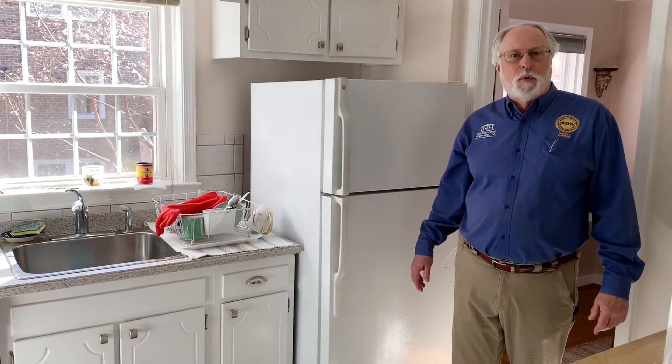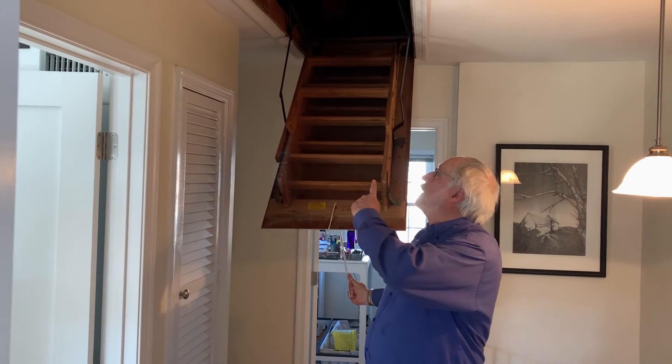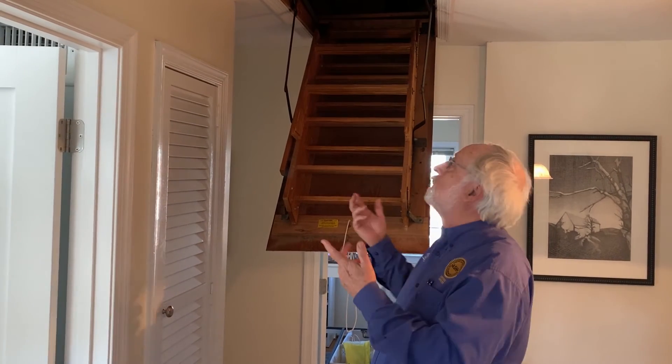We're also going to go up in the attic so we can check and see the underside of the roof, checking for leaks. We'll look at the structure up there, we're going to look at the insulation to make sure that it'll be adequate, and we'll also try and figure out how many squirrels have moved in.